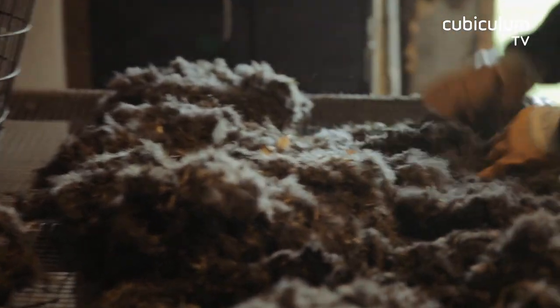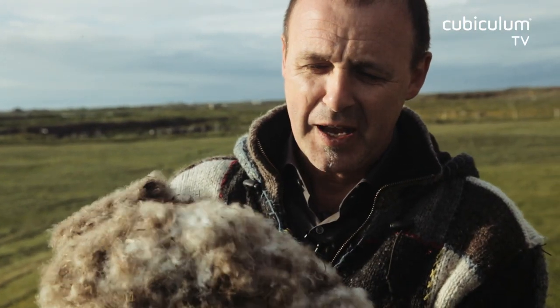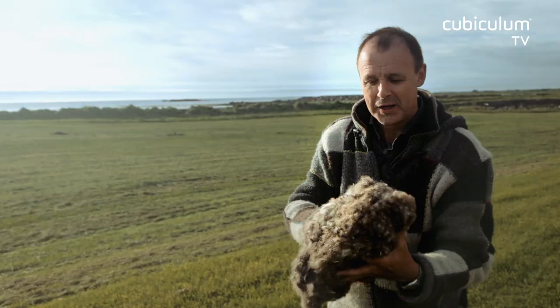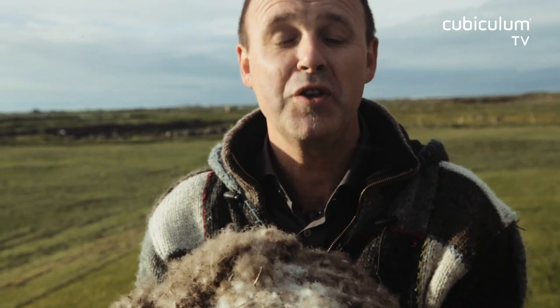Here I hold a slightly pre-cleaned down from these nests in my hand. Despite the wind, you can see how it sticks together — this is a special sign of quality. It does not fly away. It already has a certain flexibility; you can watch it rise back. Once cleaned, it is even nicer.